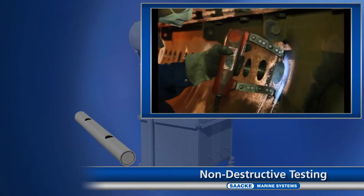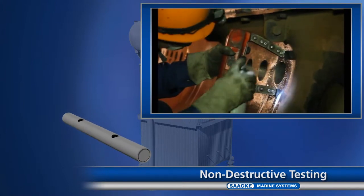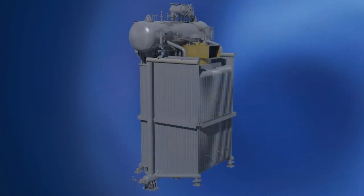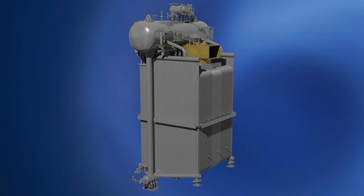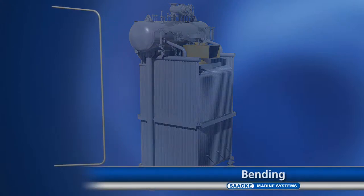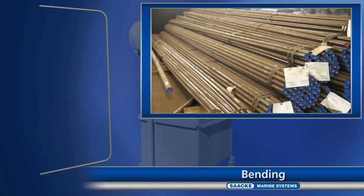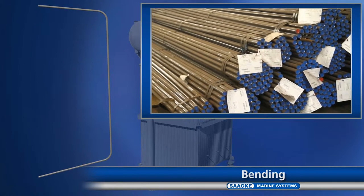Top-level construction supervision takes place from Europe in close coordination with the team on site. Zaka utilises state-of-the-art production techniques for maintenance as well as for building new facilities and achieves a level of quality that is better than the original.